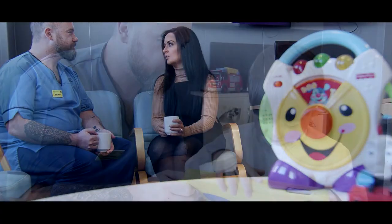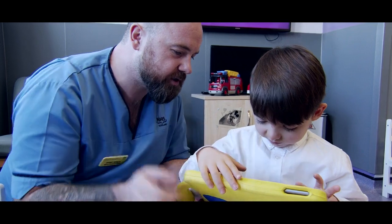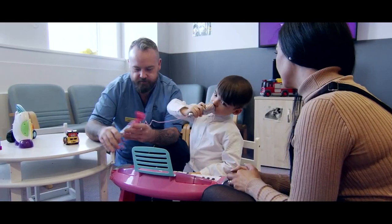Frankie has 110% benefited from that clinical research trial. I can't even describe to you the change in his quality of life. We learn a lot about our patients — I think they learn a lot about their disease when they're involved in clinical research. And we always find it's a very rewarding experience for us and for the patients when they're involved in our studies.